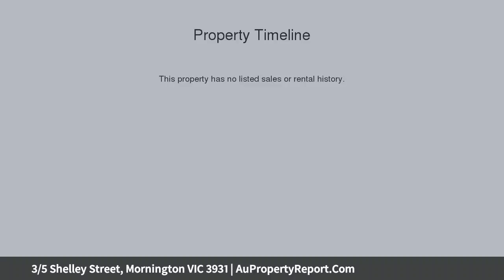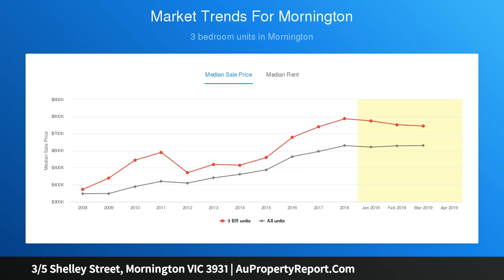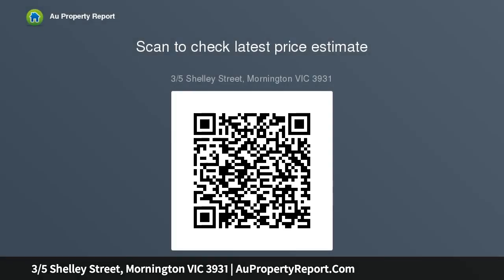A heartwarming hideaway ripe for renovation in one of Mornington's most prized seaside streets — this is a secret worth sharing. Fall in love with the position, savor the privacy and harness the potential. A 3-minute walk approximately to Fisherman's Beach and the Esplanade Track, and a 5-minute walk approximately to Main Street cafes, restaurants, boutiques and more.